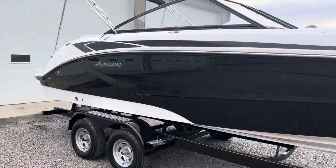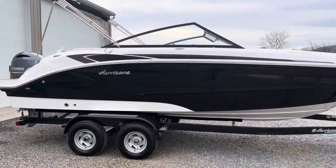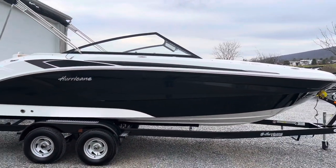These work great as fishing boats, cruising boats, and for water sports. You can do everything on a Hurricane — it's the true multi-purpose boat.